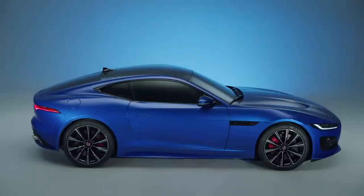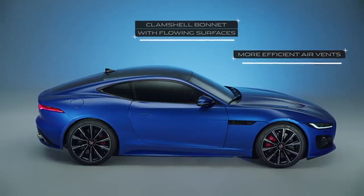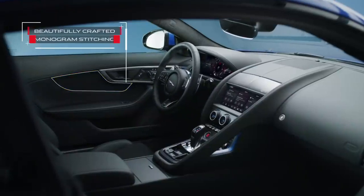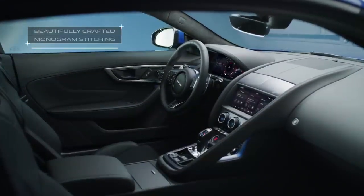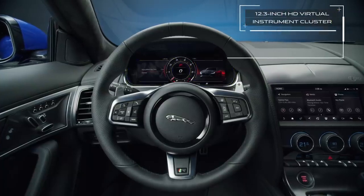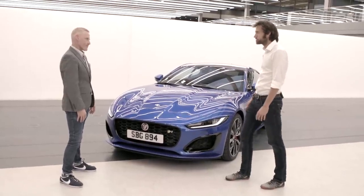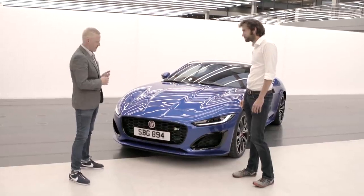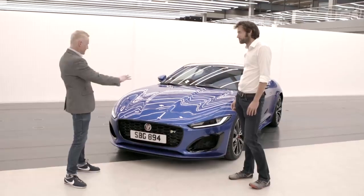I'll sprinkle a few more engineering details through the rest of the film, but for now, here's Jaguar's Creative Director of Exterior Design, Adam Hatton, to start talking us through the F-Type's fresh face. Let's start with the front, as it's probably the bit of the car that's changed the most — it's the biggest different look, isn't it? Yeah absolutely, we really wanted to go to town on the front end of the car to really create a different look on this latest F-Type.